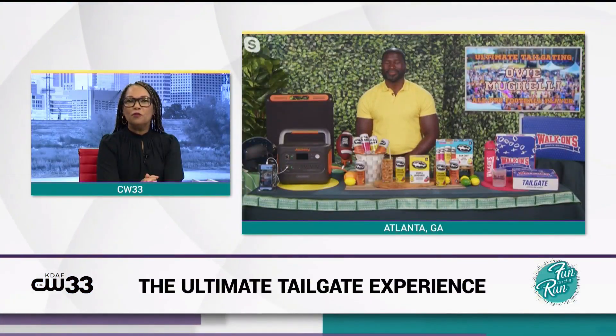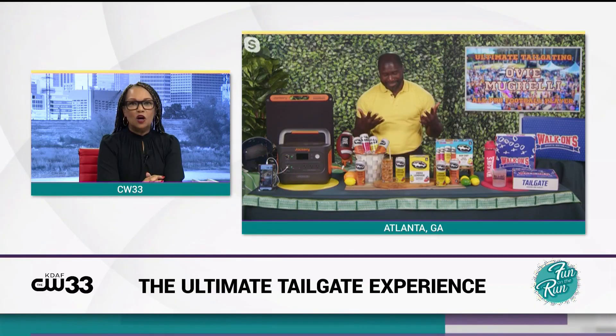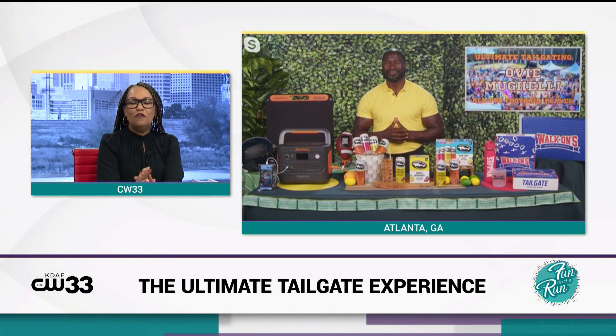We'd like to thank our sponsors Jackery, Dogfish Head, and Walk On Sports Bistro. Football is back and that means gearing up for tailgating and watch parties. Here with the recipe is a former fullback for the Atlanta Falcons and Baltimore Ravens and host of the Believe in Falcons podcast. Let's welcome Ovi Muhaley.